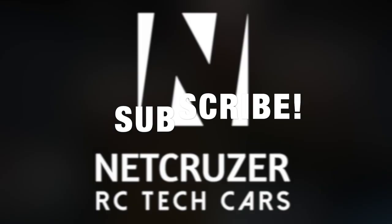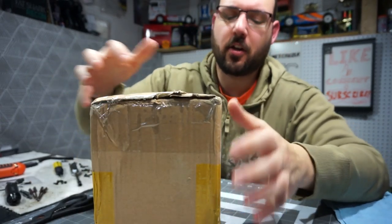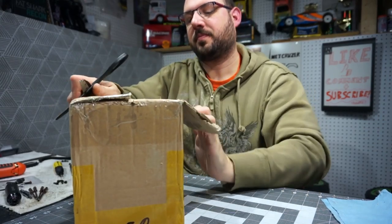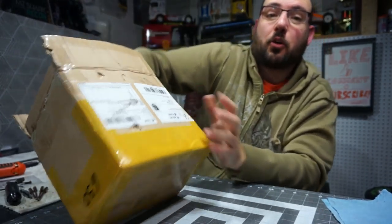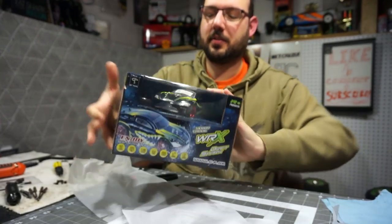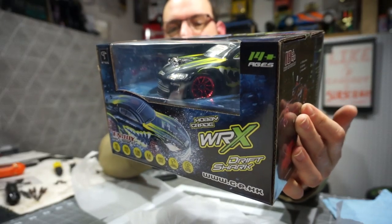Hello folks, welcome to Netcruiser RC. I got a new RC in the mail direct from GP Toys from Guangdong, China. So let's open it up and see what it is. Now they told me what they were sending me ahead of time and I was pretty stoked about it — this looks awesome. Whoa, that is cool!